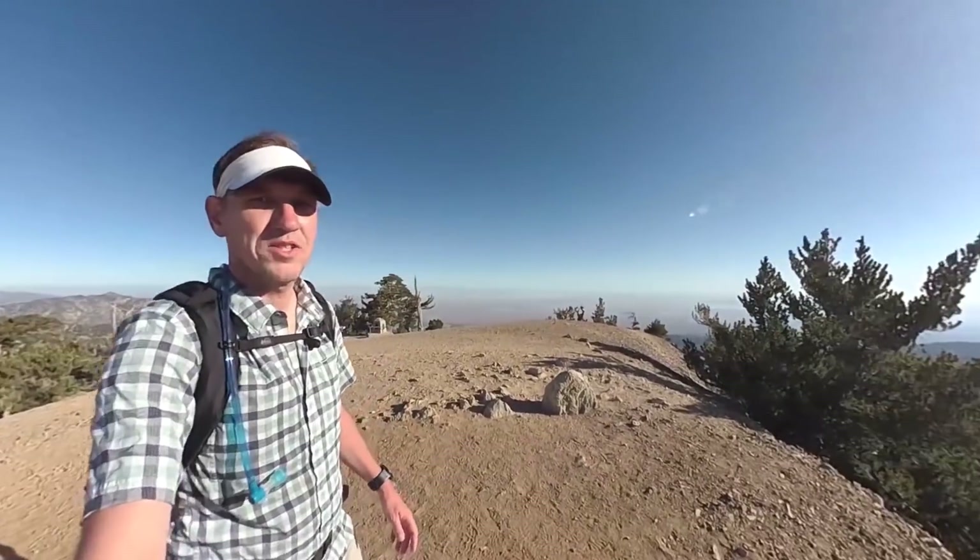Hey guys, this is the hike to Mount Baden-Powell. It's about eight miles, about twenty-seven, twenty-eight hundred feet of climbing, and it's tough. It's in the mountains and you basically go straight up, a bunch of switchbacks, but you're rewarded by getting to the peak here, which is pretty awesome.